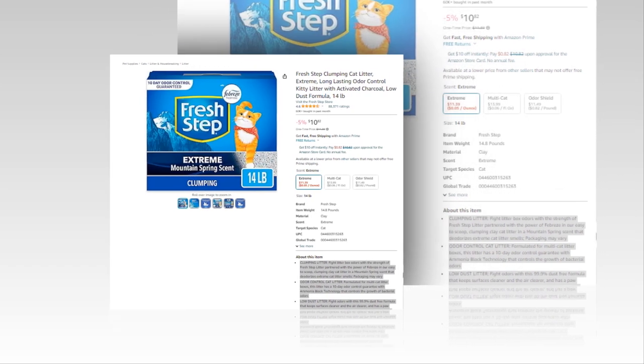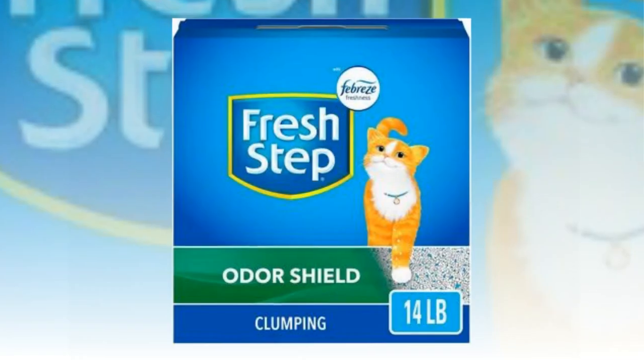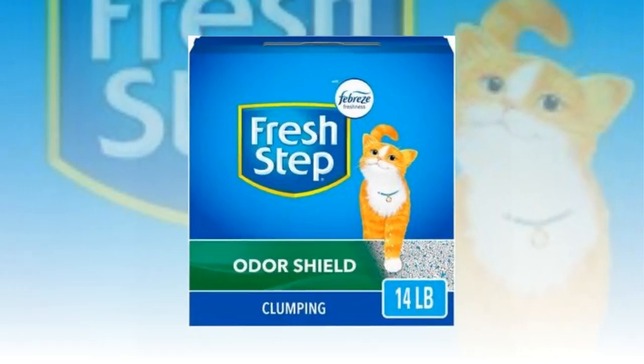Low dust formula, 14 pounds, from Amazon. The link of the product is given in the description if you want to see it from there.